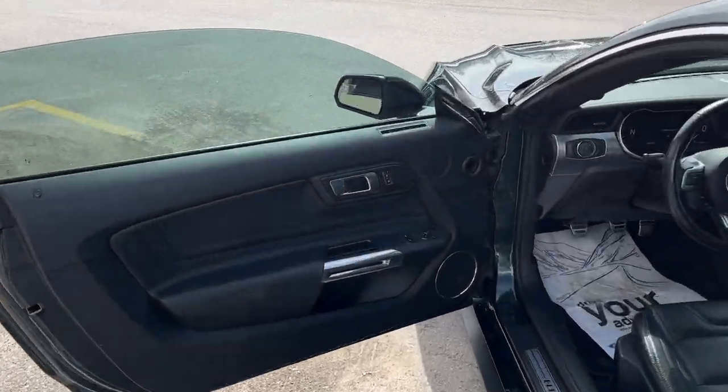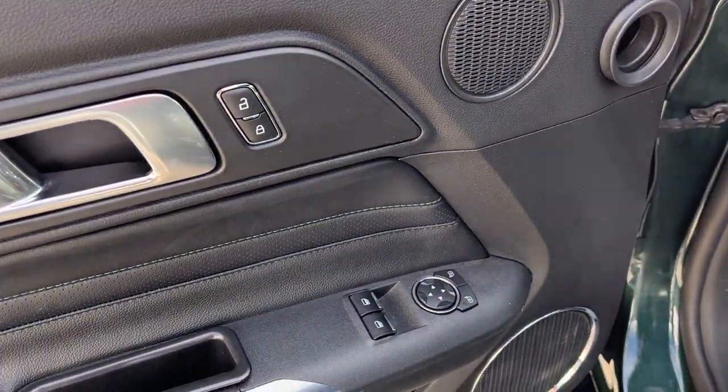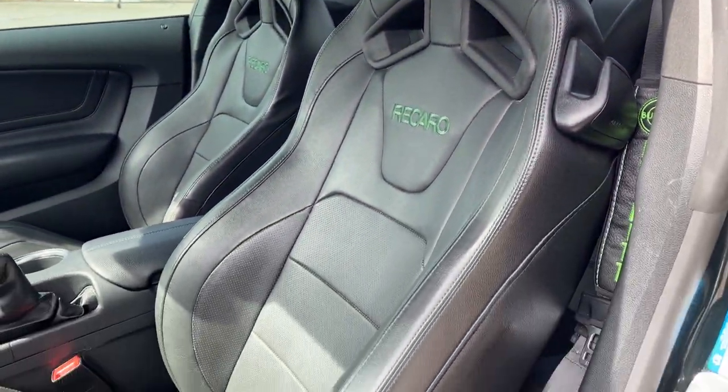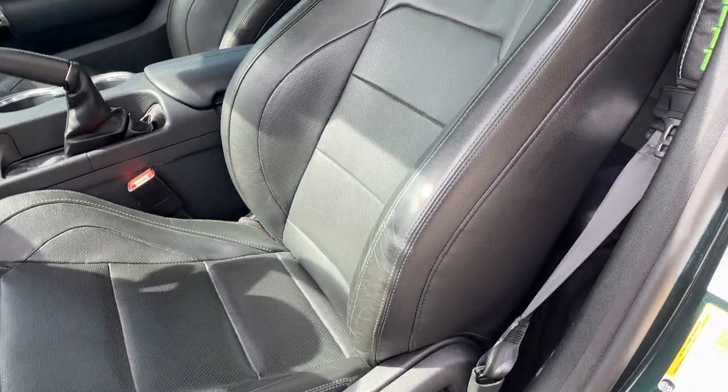Coming around to the interior, of course, you've got power locks and windows and power glass adjustable mirrors, and then you have the Recaro leather-trimmed sport seats up front, and then you do have your two seats in the back as well.